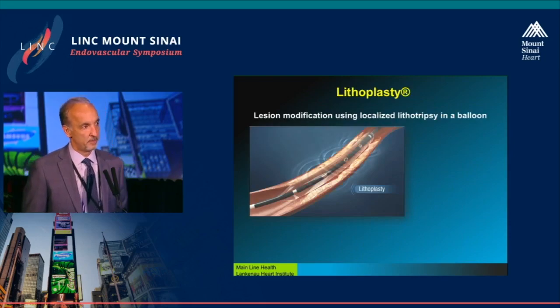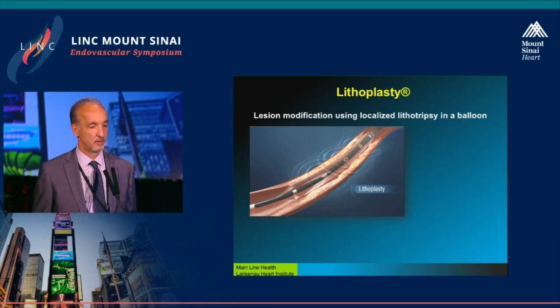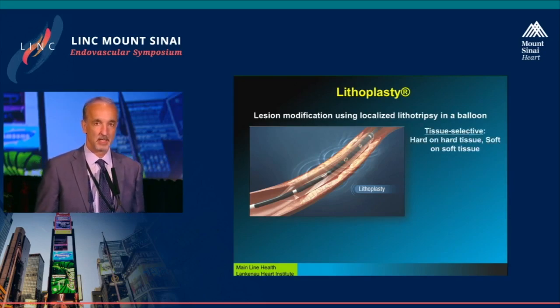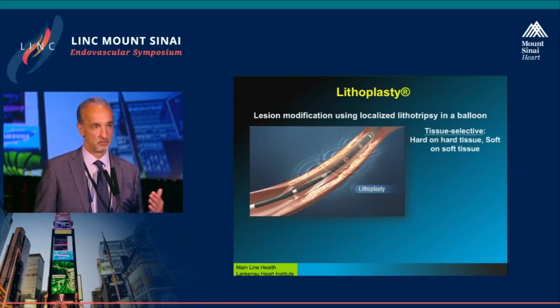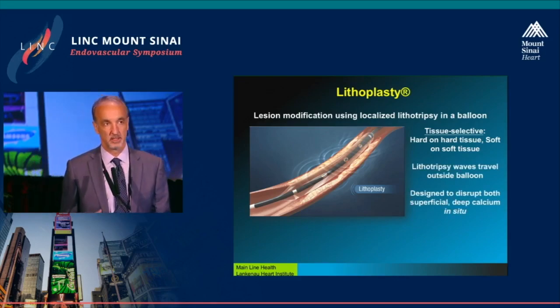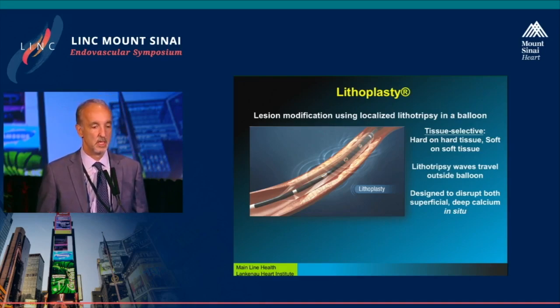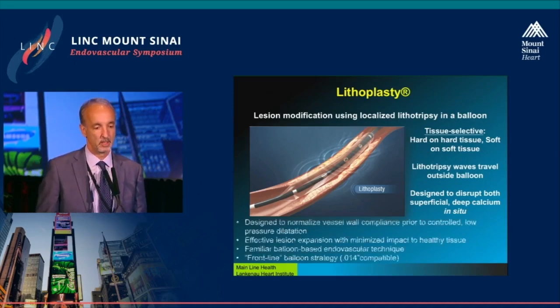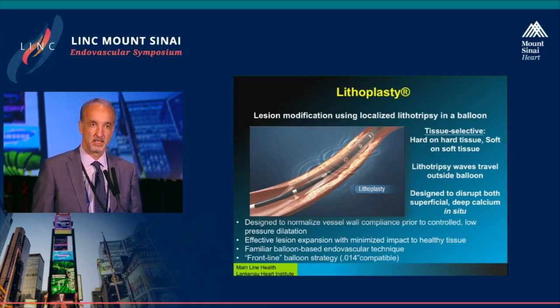The Shockwave device is a lithotripsy-type device, patterned after lithotripsy for renal stones. Basically it's a lithoplasty in as much as the balloon delivers the shock to the vessel wall. Like atherectomy, it's very tissue selective — it pulverizes the calcium in situ without embolization, but doesn't affect soft tissue. It's relatively easy to deliver, well-known to operators who use balloons, and can disrupt both superficial and deep calcium. I know that atherectomy really only tackles the stuff you can grab; the deeper tissue calcium is not really accessible to atherectomy.